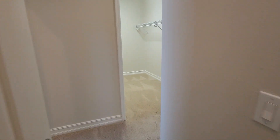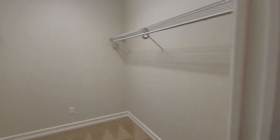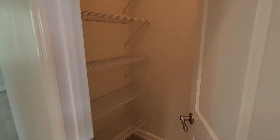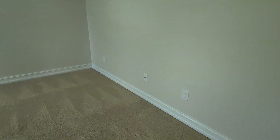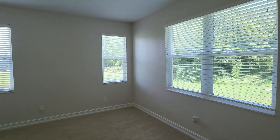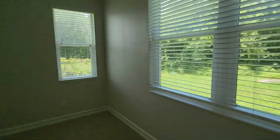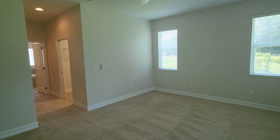So right here we're in by the master suite. We've got a nice huge walk-in closet, and then we've got a secondary closet right here. You can see baseboards with the extra trim. Plenty of lighting. And you can see there are no direct neighbors out there — we'll give you a little corner shot looking out.